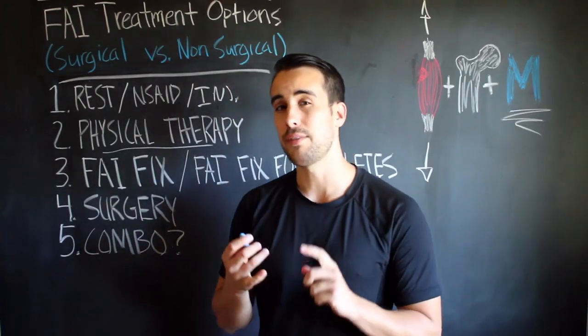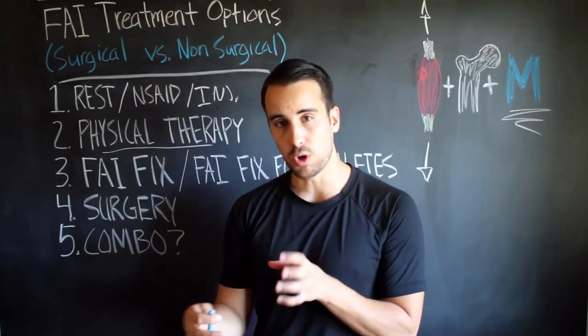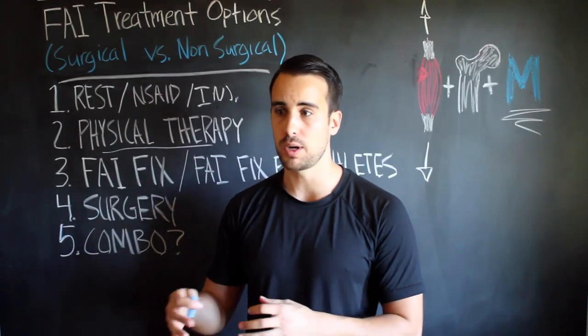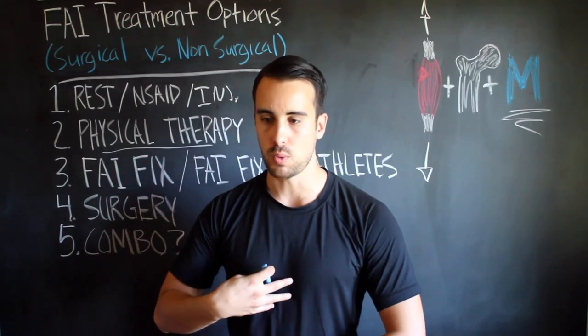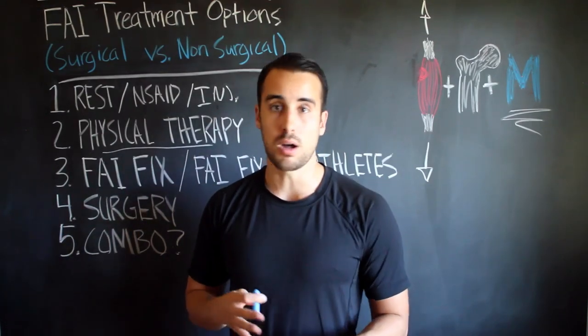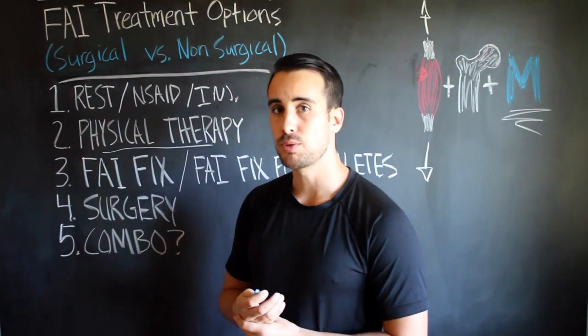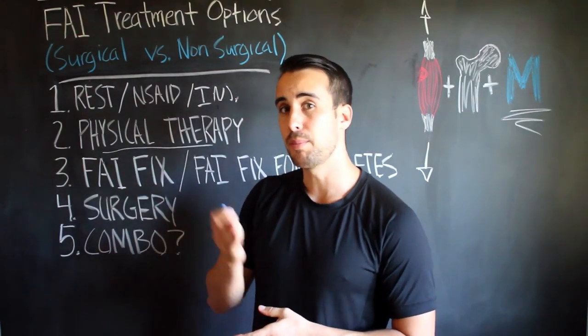Very often though, they don't have enough time to really work you through all the issues — teach you all the stretches, all the tissue work, teach you the motor control of squatting and lunging. So there are pros and cons. I think it's a good idea if you can find a good person.